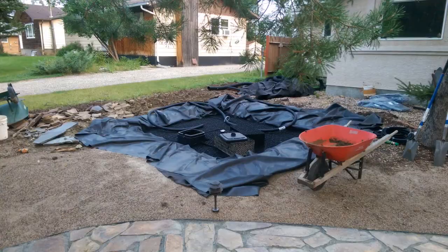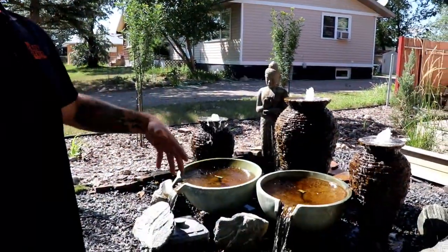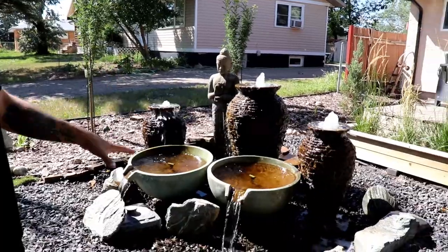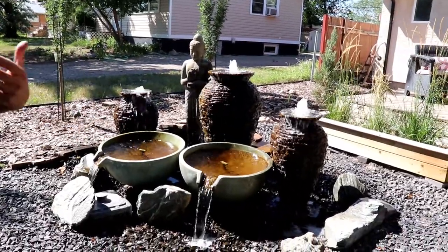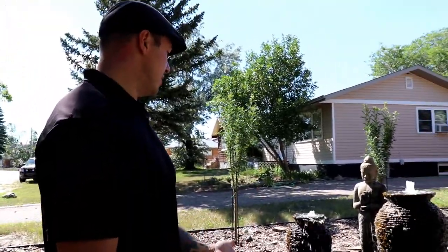It's recessed in the ground because we wanted the ability — if we wanted to overfill it and have some of the rocks submerged — to have that choice. We don't always do it, but the choice is there.